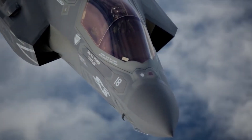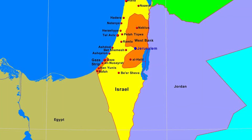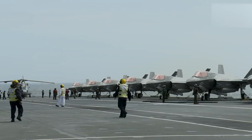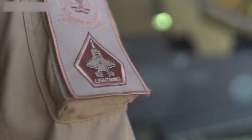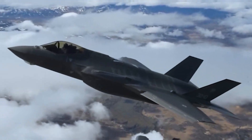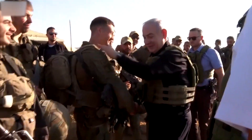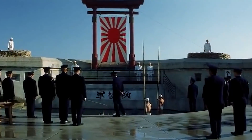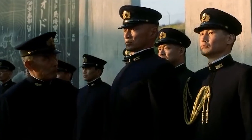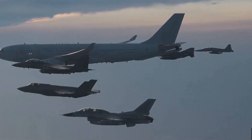Currently, six countries use or have ordered the F-35B: the United States, the United Kingdom, Italy, Israel, Japan, and South Korea. The US Marine Corps plans to acquire 353 F-35Bs, while the UK intends to procure 138 F-35Bs with 48 already ordered. Italy plans for 30 F-35Bs with 15 already ordered. Israel anticipates getting up to 25 F-35Bs with none delivered yet. Japan plans to obtain 42 F-35Bs with none delivered yet, and South Korea aims to secure 20 F-35Bs, again with none delivered yet.